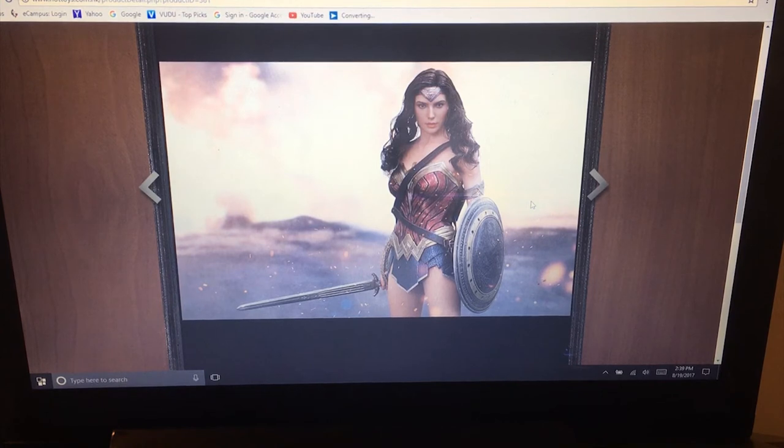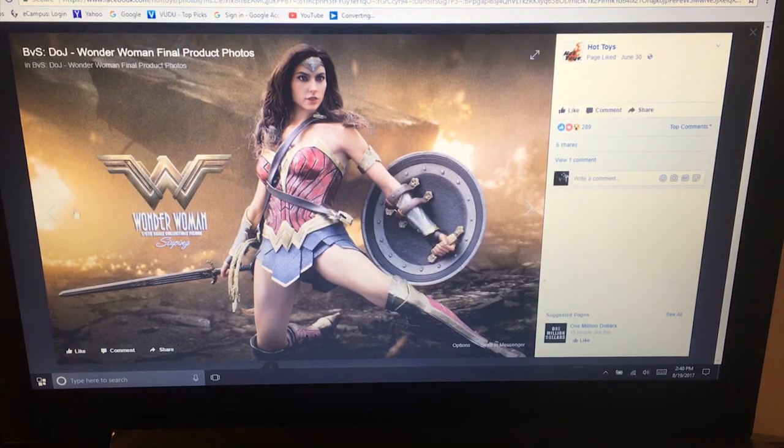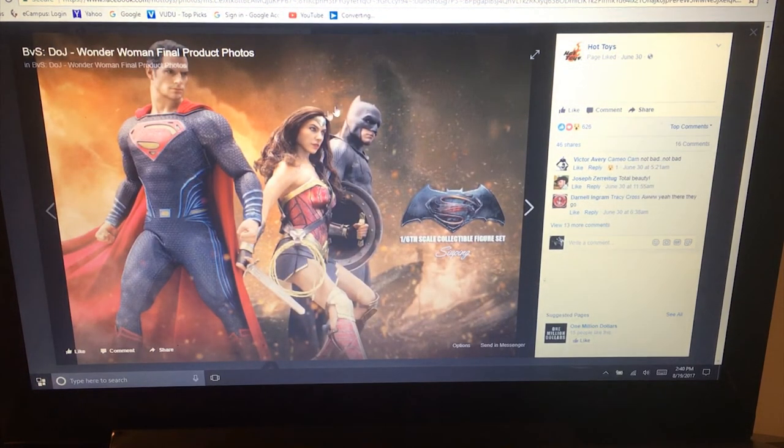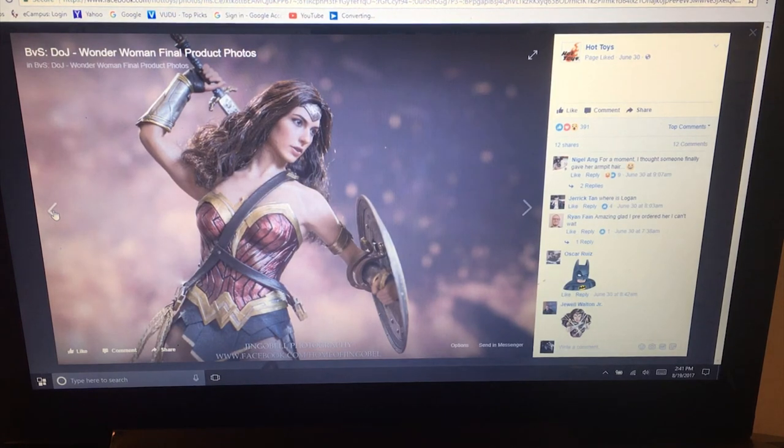I was listening to someone online say she looks just like a Barbie - I actually sell toys through my business and she looks nothing like a Barbie. You get these individuals who want them to be so real and lifelike, but the reality is these are still action figures. At the price, maybe they expect more, but when I was a kid these figures just weren't available and I'm very appreciative of that. This is the final version of Wonder Woman in different poses - I also have this Superman and Batman, which I'll show for comparison.